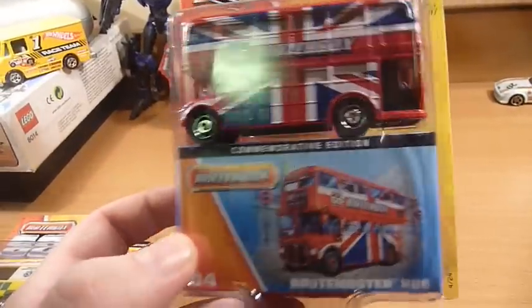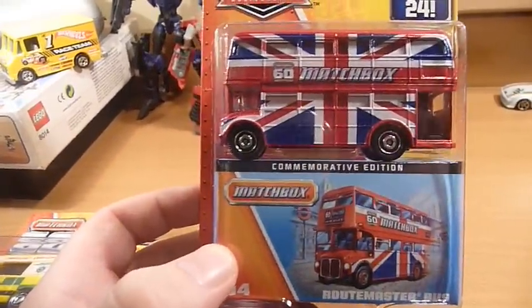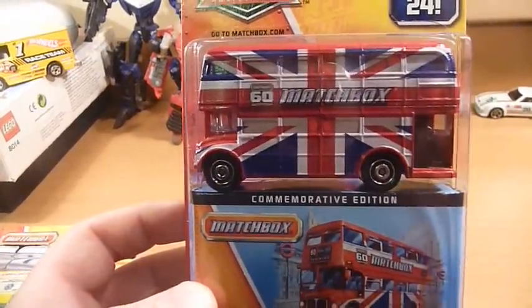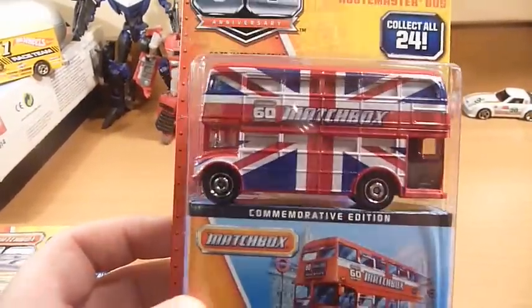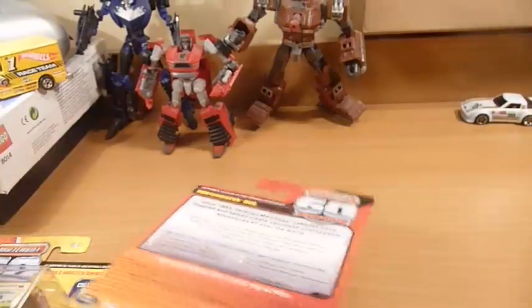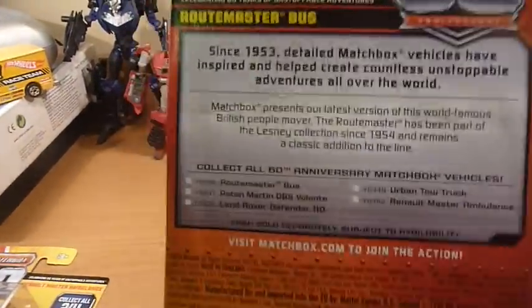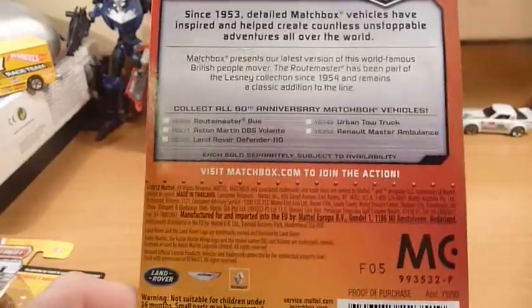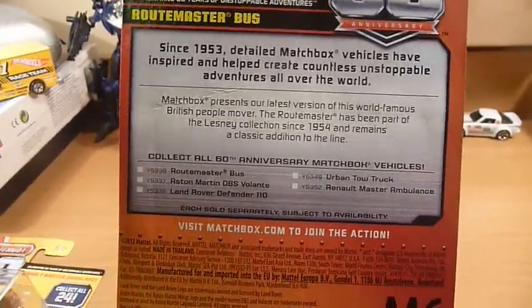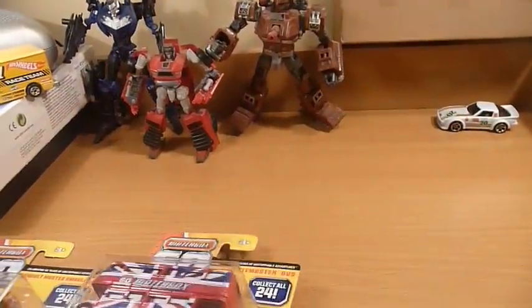Nice to have — would have loved to have found one, very unsure how you actually find one. So that's it guys, that is my C-Case Matchbox 60th Anniversary unboxing. Take a look at the back of the package very quickly — made the fifth week of 2013. So that's it guys, thanks for watching. Bye for now.